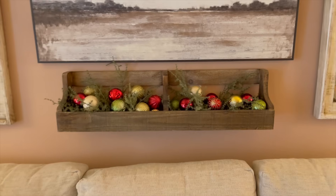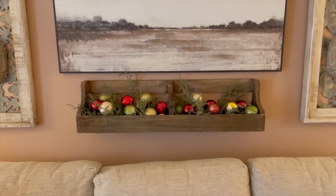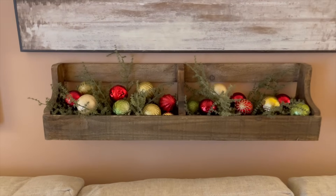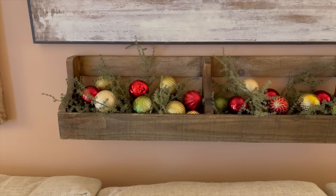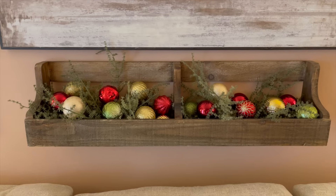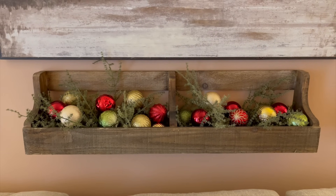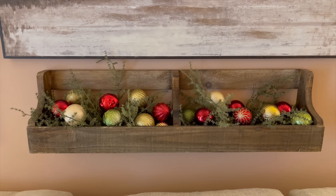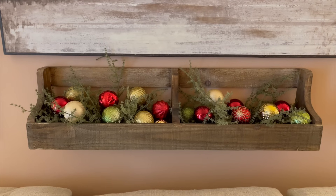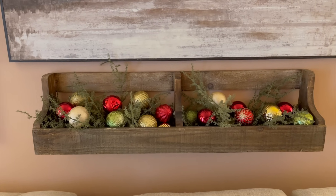Behind my couch, I just put in that little — almost looks like a toolbox holder. I just put different colored bulbs that I had: gold, green, the red, to give those neutral colors some life. Like I've said before, if you use the neutral colors and then go in with the traditional ones, the traditional ones really pop.